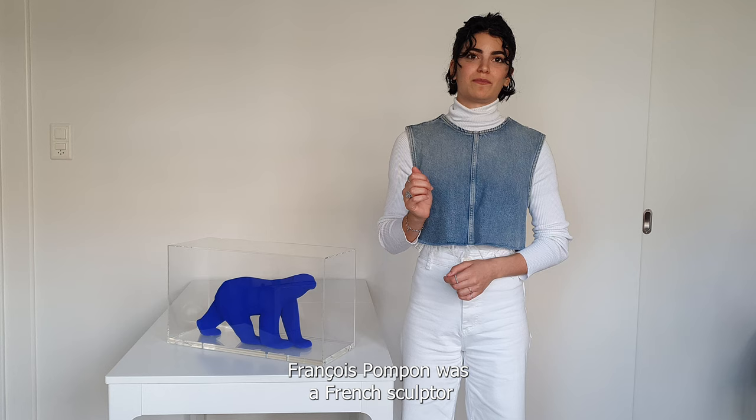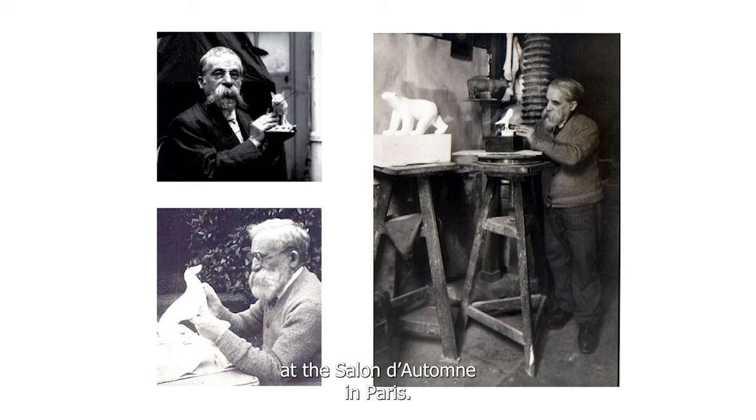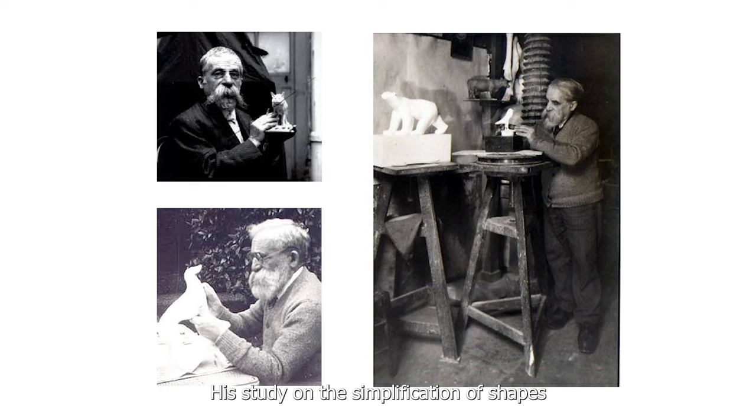François Pompon was a French sculptor who gained widespread recognition in 1922 when he presented L'Ours Blanc at the Salon d'Automne in Paris. His study on the simplification of shapes and the beauty of animals has widely influenced modern sculpture.